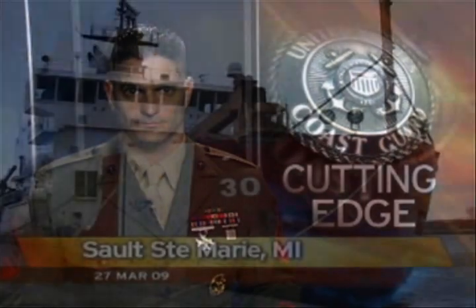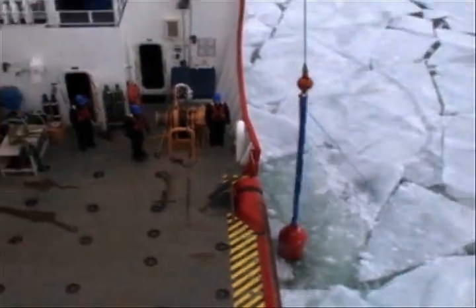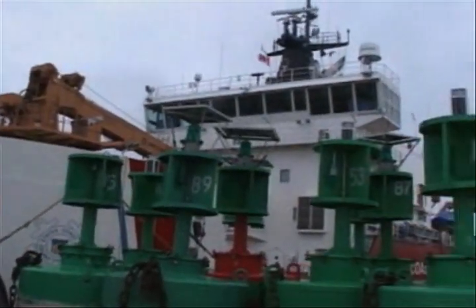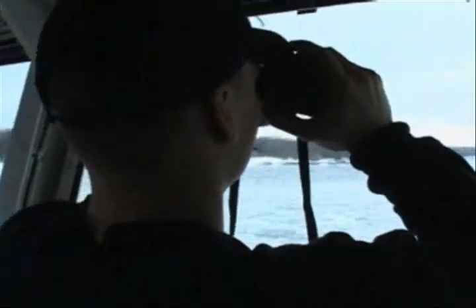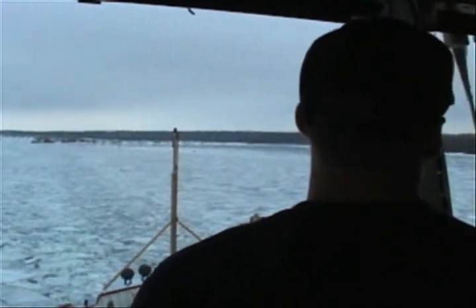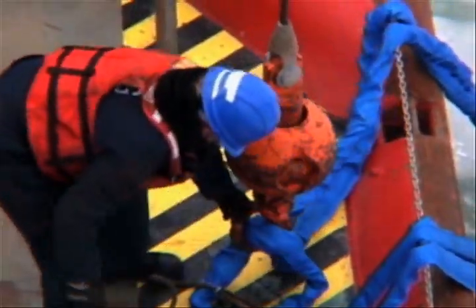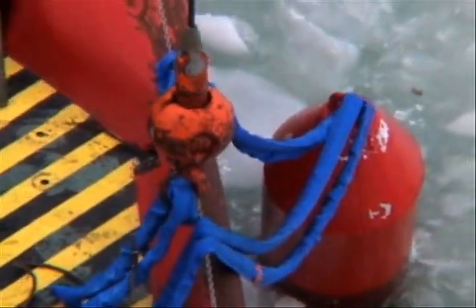The Coast Guard Cutter Mackinac was designed to be an icebreaker with year-round responsibilities. When the winter ice of the Great Lakes melts, this ship transforms into a buoy tender. In addition to these two very diverse missions, the cutter and crew are also on the lookout for any mariners in distress, making it a true multi-mission platform. We do aids to navigation, ice breaking, search and rescue, law enforcement, and we also have the capability for oil spill collection.